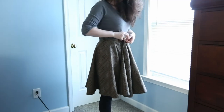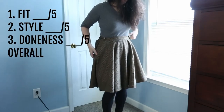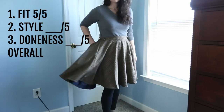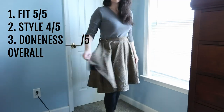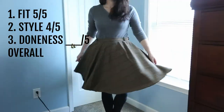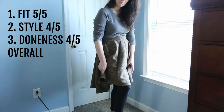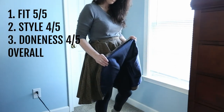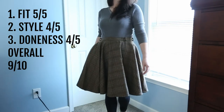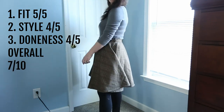This was my first attempt at a circle skirt and it's made from 100% wool plaid. The fit: five out of five — it fits the waist great. The style: four out of five, and I take some points off because of the side — it's so bulky. Where do you put a pocket on circle skirts? I don't understand where pockets go. The doneness: four out of five — I included a liner for it, but the side pocket drives me crazy. So overall score: seven out of ten, out of spite.